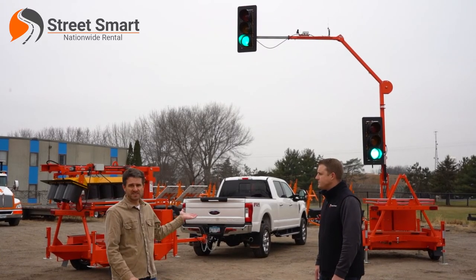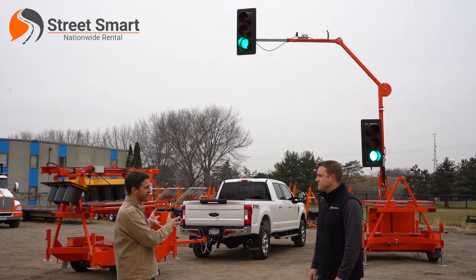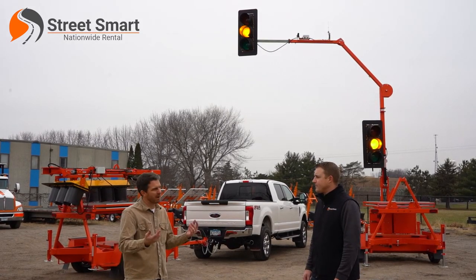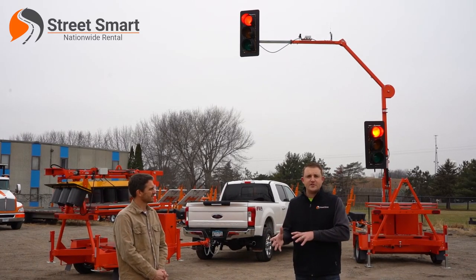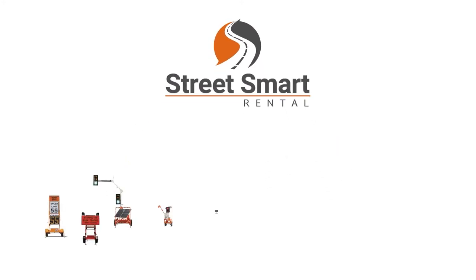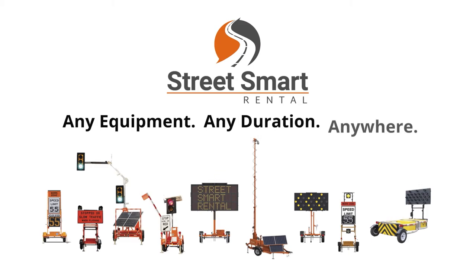We rent these things anywhere in the nation. If they're deployed and there's issues or questions, how does someone get a hold of us and what's the response time? You can always reach out 24/7 to StreetSmart at streetsmartrentals.com. We have techs and support available for this and all of our products — round the clock, 24 hours a day. If you need to learn more, check us out at streetsmartrentals.com.